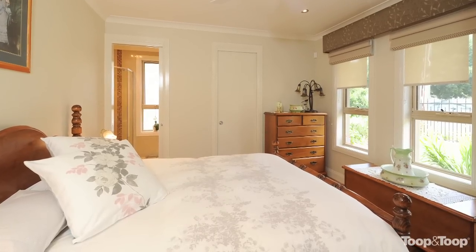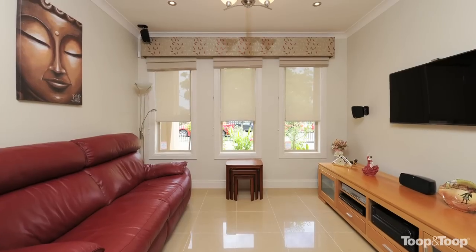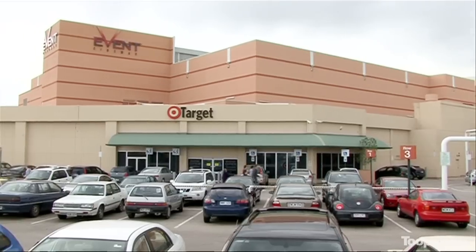Beautiful three bedrooms, fully equipped, beautifully finished. Dining lounge room, a separate home theatre room on a very reasonable sized block so you can actually lock up and leave.